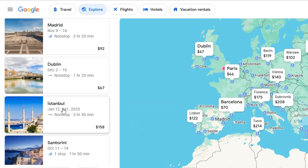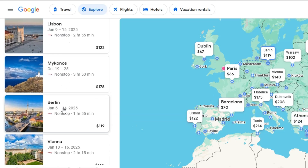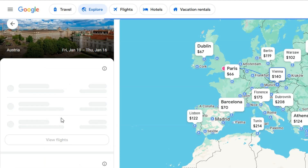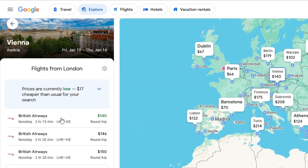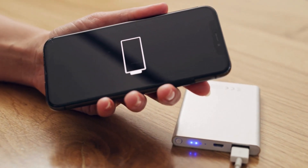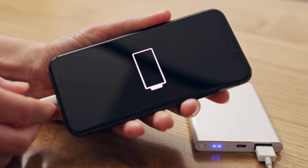Number three: use incognito mode when searching for flights. Websites can track your search history and increase prices if they know you're interested. Incognito mode prevents this, helping you snag the best deals.